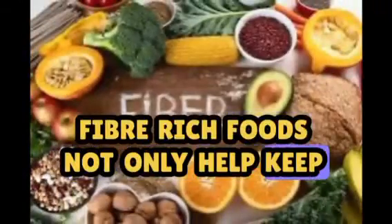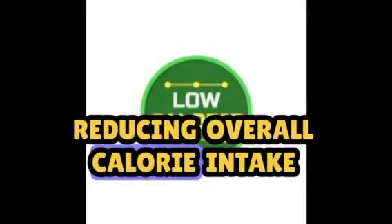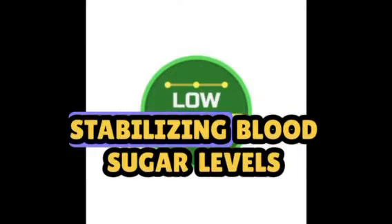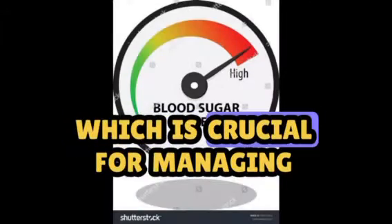Fiber-rich foods not only help keep you full, reducing overall calorie intake, but they also support digestive health and can assist in stabilizing blood sugar levels, which is crucial for managing appetite and preventing overeating.